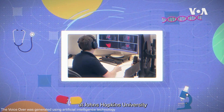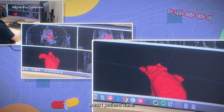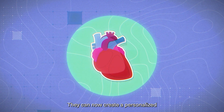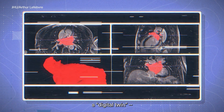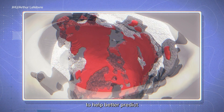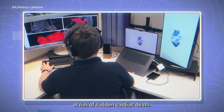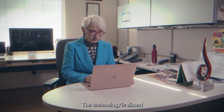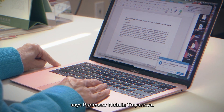Biomedical engineering researchers at Johns Hopkins University are working to transform heart patient care. They can now create a personalized digital model of a patient's heart — a digital twin — and use artificial intelligence to help better predict which patients are most at risk of sudden cardiac death. The technology is aimed at improving clinical decision-making, says Professor Natalia Trejanova.